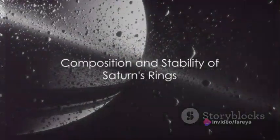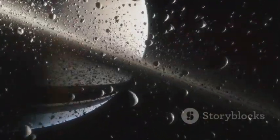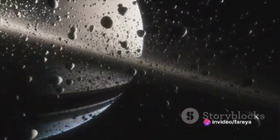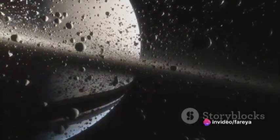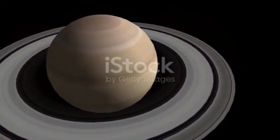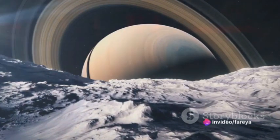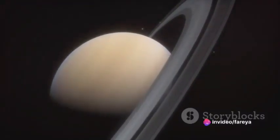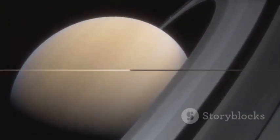The primary component of Saturn's rings is water ice, with impurities of rocky material. This ice ranges in size from tiny grains to massive chunks as large as mountains. The answer lies in Saturn's gravitational field — the ice in the rings is in a delicate balance between the pull of Saturn's gravity and their orbital speed. This balance keeps the rings stable and prevents them from being pulled into the planet or flung out into space.